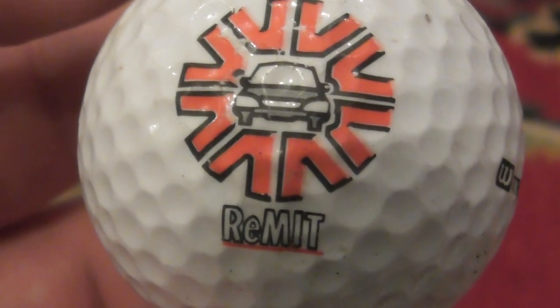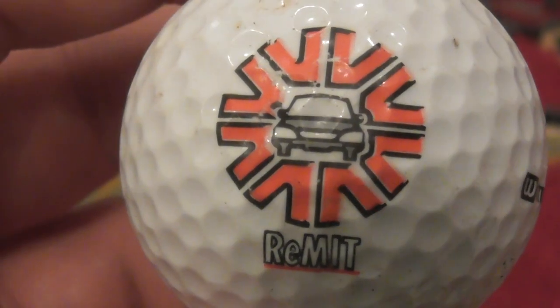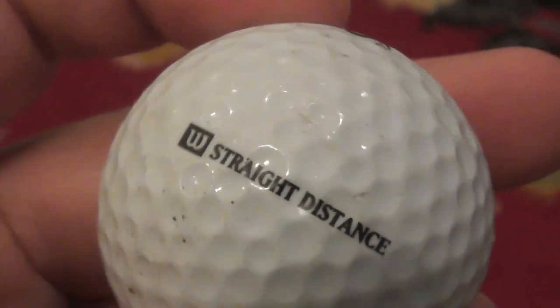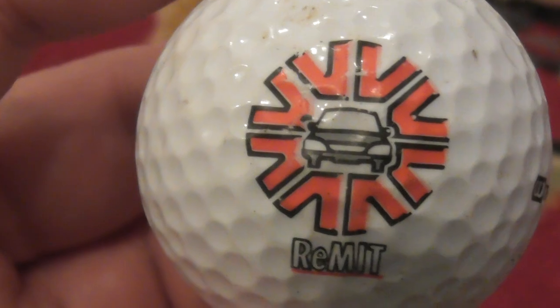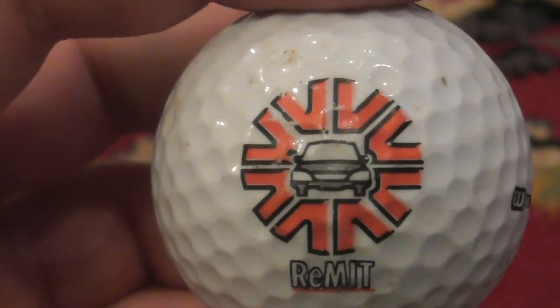Oh, that's a nice logo — a car, Remit. Don't really even remember this one. Good logo though, very good logo. That's on an Ultra Tour Titanium Straight Distance Wilson ball, fairly decent condition. I don't remember this one, so I presume this is one of the ones that dates to about the year 2000.